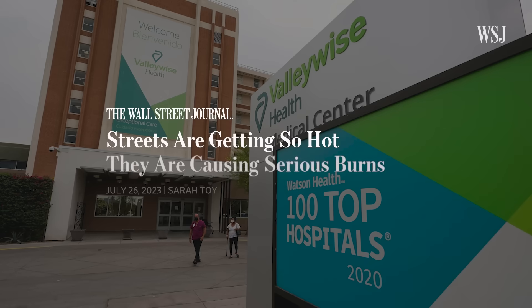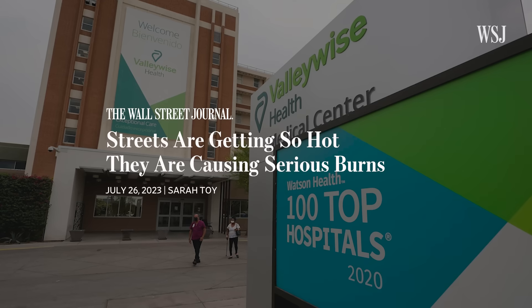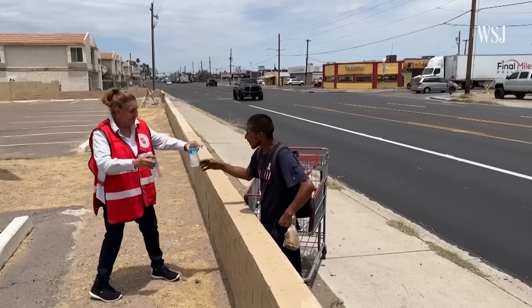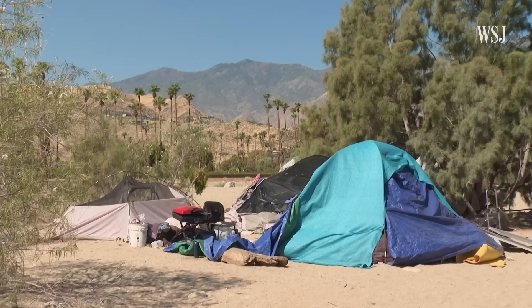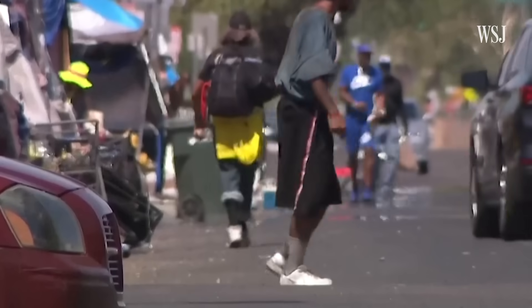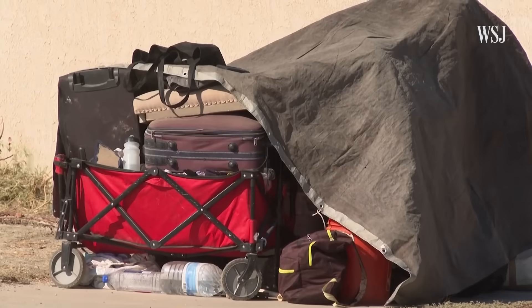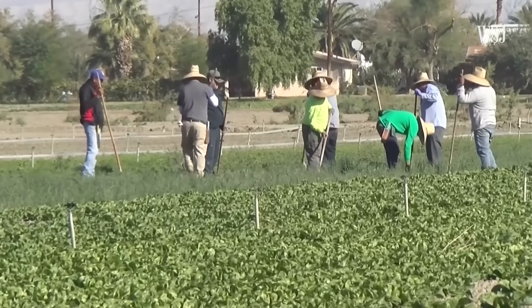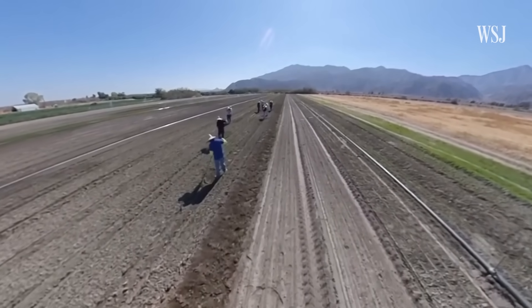Burn centers have reported injuries to people who touch hot door handles and walk barefoot on scorched pavement. These are hot places, and there's often a feeling of, "Well, it's always been hot here — we're used to it, we can deal with it." But that masks some of the really significant risks faced by people experiencing homelessness, the elderly, and people who work outside — many different groups that are exposed and vulnerable.